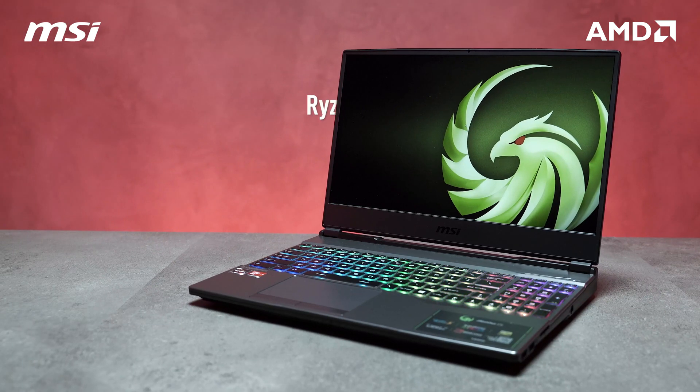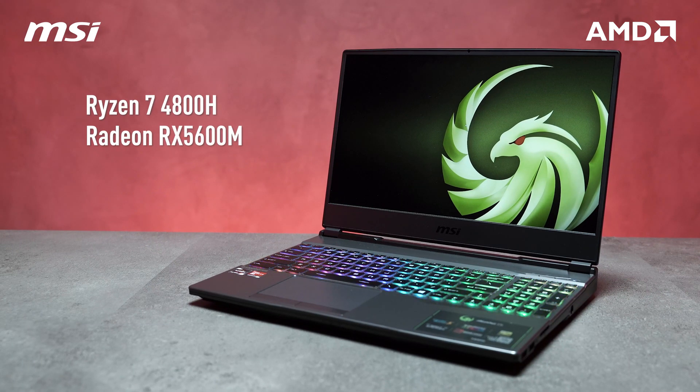For the specs, the MSI Alpha 15 is going to be powered by the Ryzen 7 4800H processor, RX 5600M graphics, 8GB of RAM, and also 512GB of SSD for that fast, fluid desktop experience.